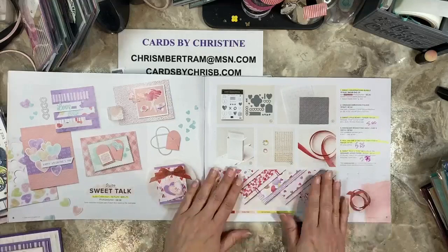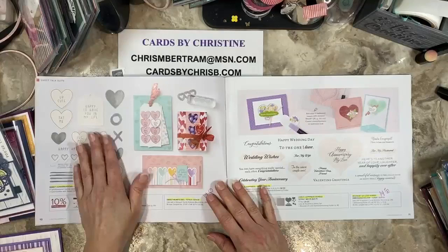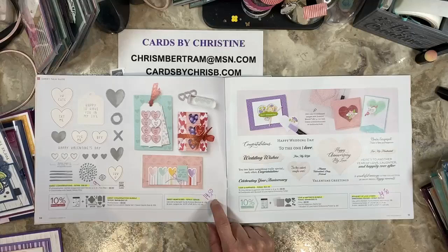The only things carrying over for the Sweet Talk suite are the gingham embossing folder and the iridescent rhinestones. In the bundle suite, the stamp set and the dies are reduced down — this is half off at $9 and the dies are also half off at $14.50. So you do not really want to buy the bundle at this point — it's cheaper to buy the stamps and the dies separately.